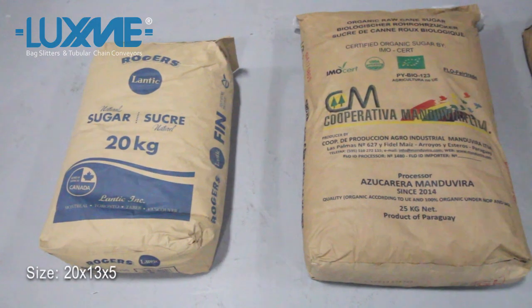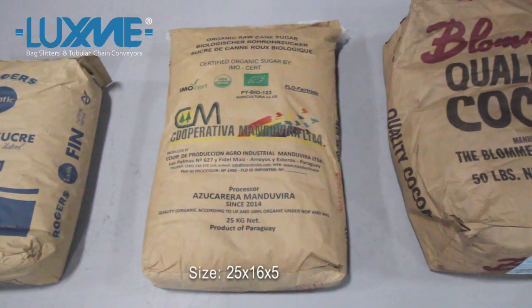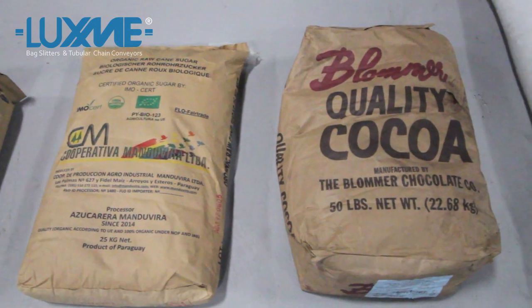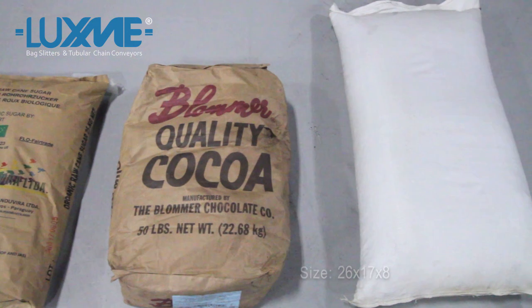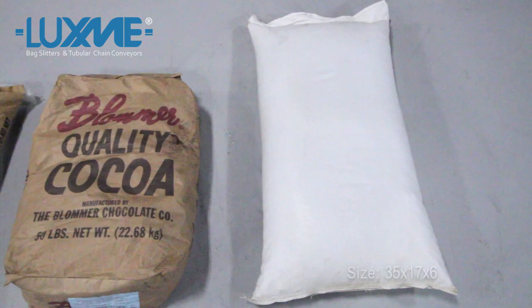Multiple bag sizes can be processed through the same machine. The cutting mechanism adapts to varying bag width, length, and height without machine adjustment. It is also insensitive to changes in bag type — plastic, paper, polywoven, and multiply kraft plastic liner bags are processed without machine adjustment.